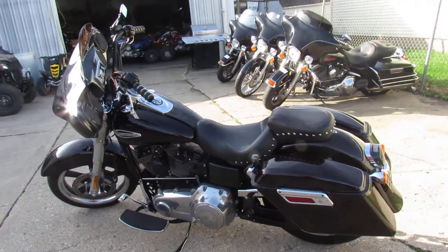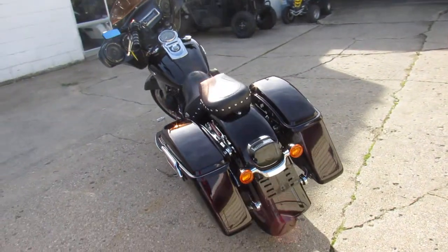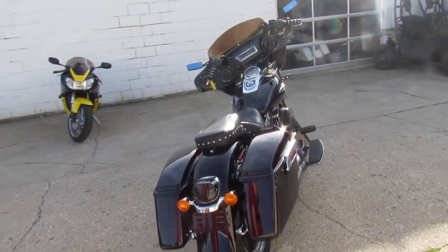Comes with a Batwing fairing, Kenwood stereo, and four Kenwood speakers. The Vance & Hines turn-down exhaust makes this Harley sound as cool as it looks.